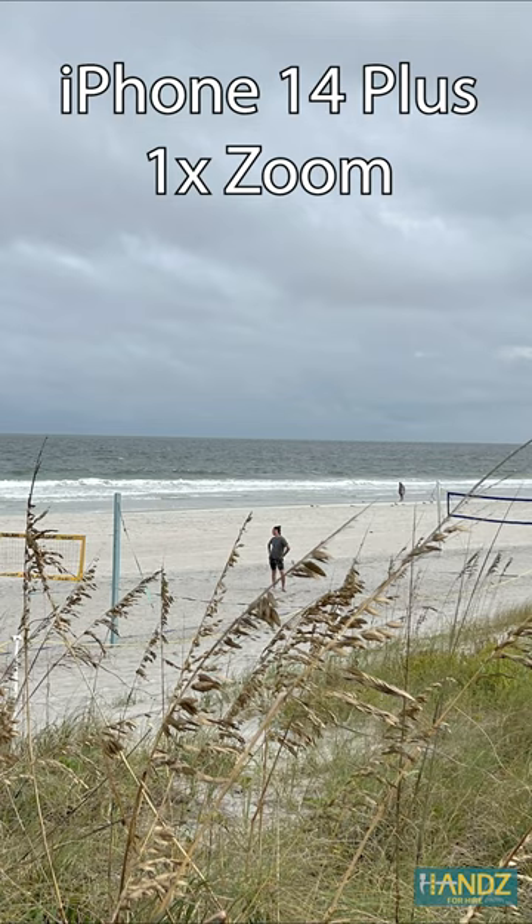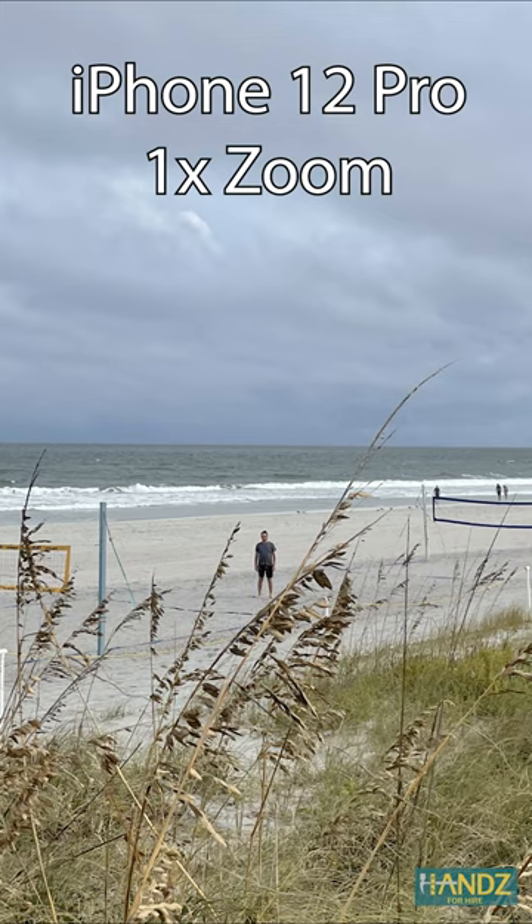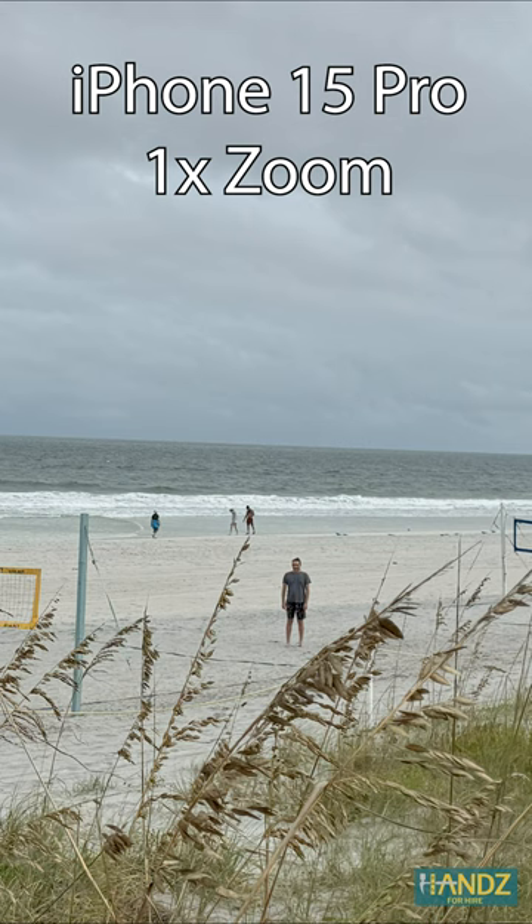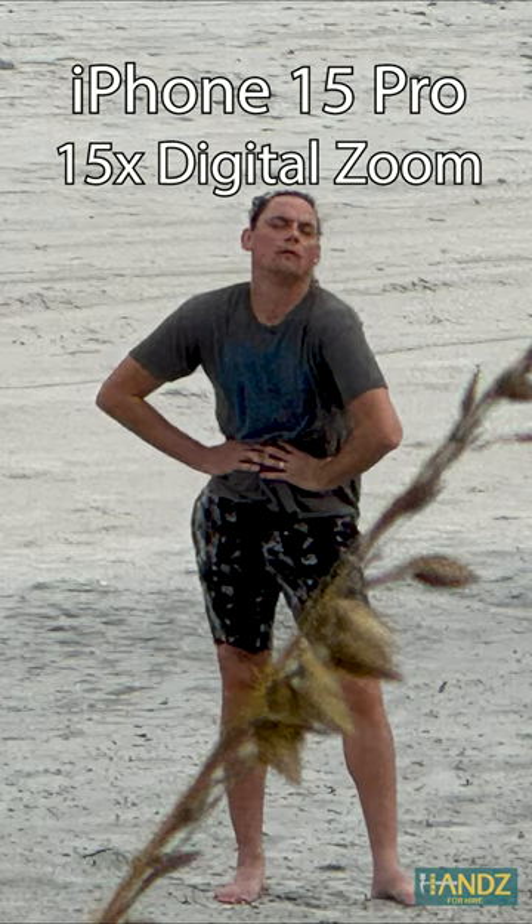Here we are comparing photos. Here's Josh on the beach. Here he is after I told him we're not getting beer after the shoot. Then I asked him to pose like a supermodel, but I don't think he's ever seen one.